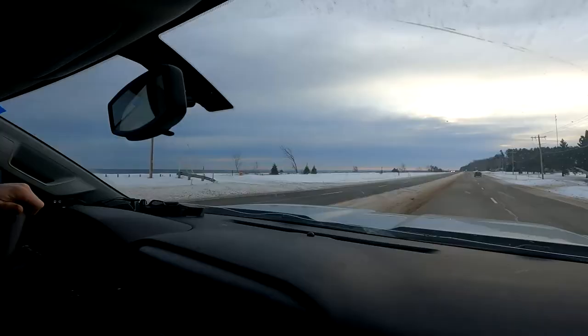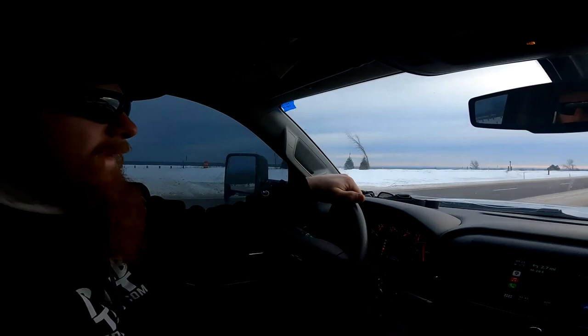Tree vlog day two, part two. Heading on over to Park Bridge — starts with an M, I just call it 'the bridge,' and all the Michigan people just nod their heads like they know exactly what that is.